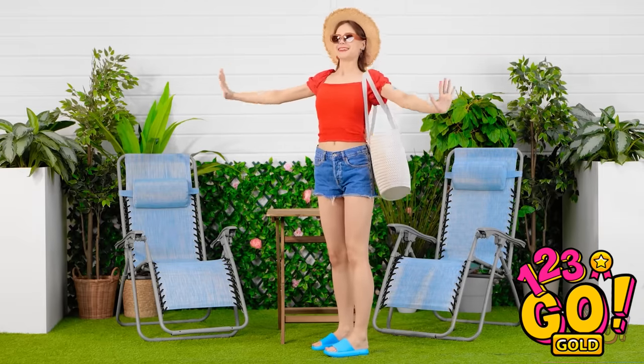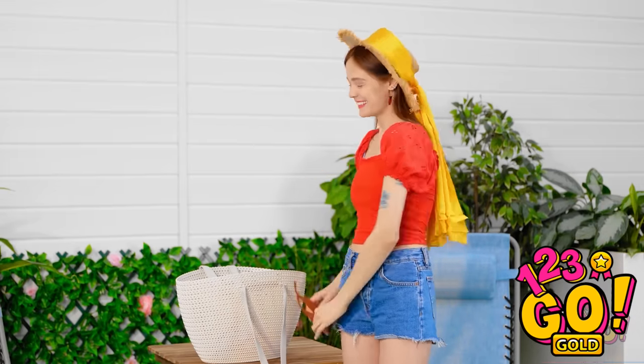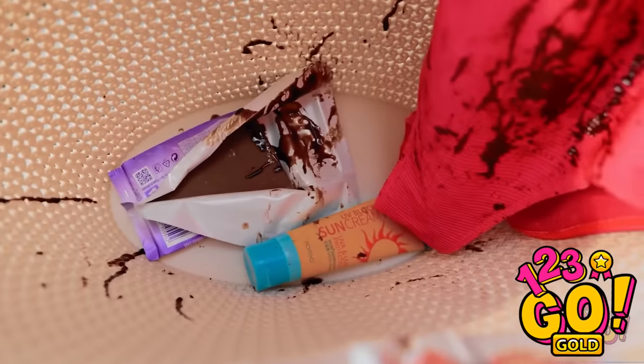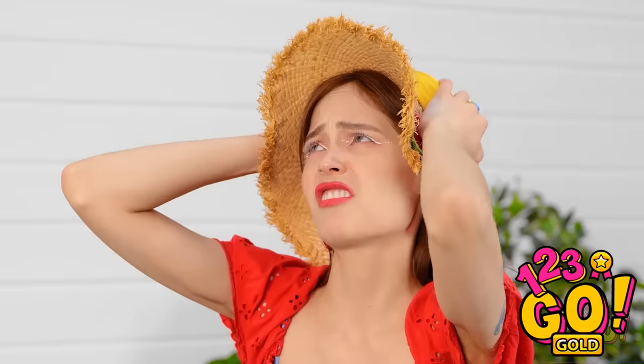I can't wait to relax. I definitely deserve this. Better change into my swimsuit. Oh no! My swimsuit is totally ruined! I totally forgot about that candy bar in there. There's no way I can wear this now. What am I gonna do?